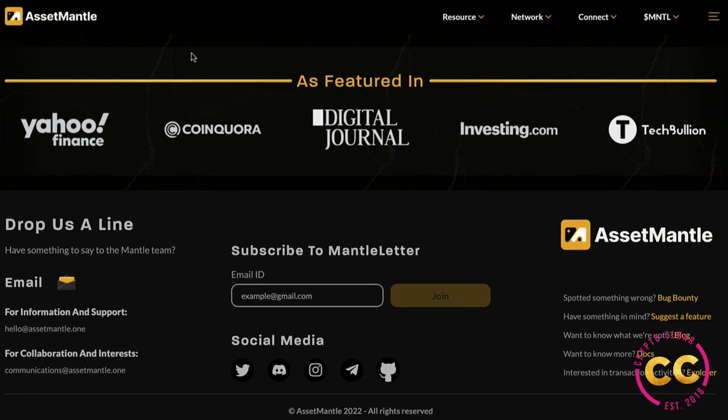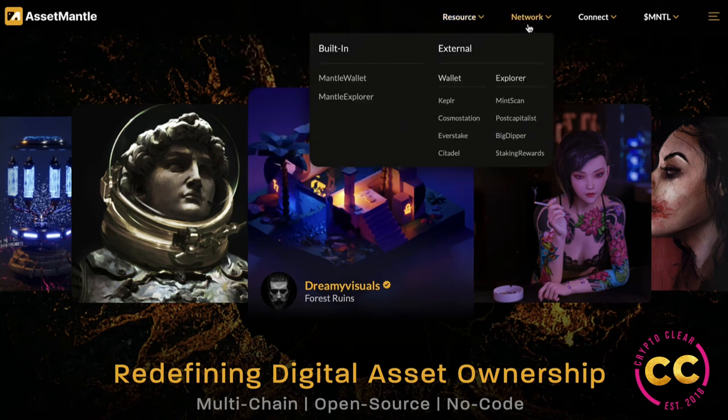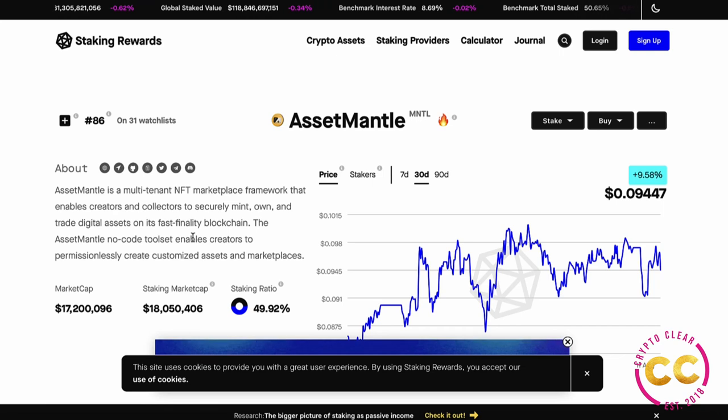This project has gained quite some traction and has been featured in Yahoo Finance, CoinQuora, Digital Journal, Investing.com, and TechBullion. Going back to the top, in the docs you have your white paper and network. Going to staking rewards, you can find everything about staking. I'll link a staking tutorial for high APR, where you can automatically stake, and also a blog where you can provide liquidity to earn high rewards.